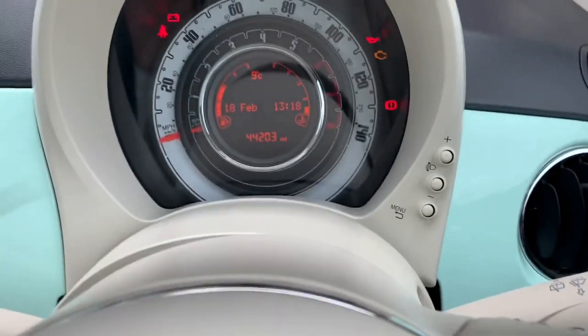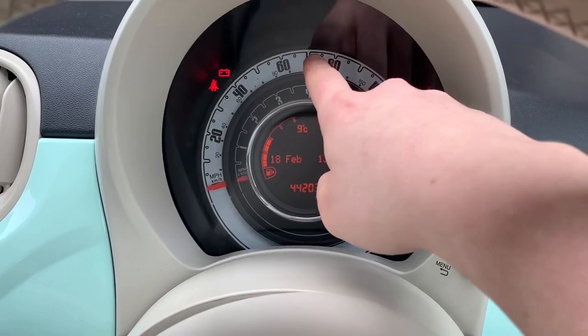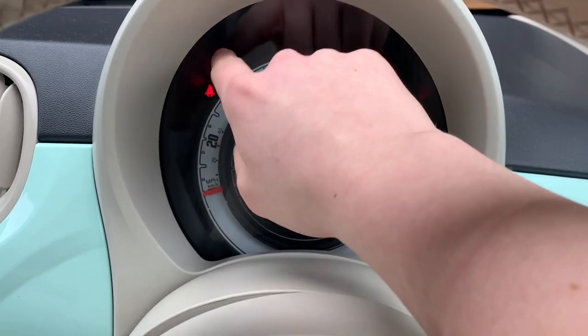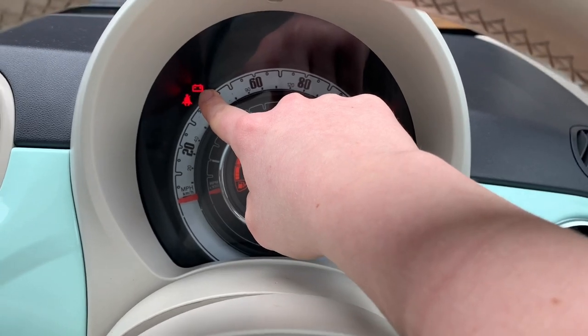So this is the little dial - this is how fast you're going, and I think this is the revs - yeah, revs per minute - and then miles per hour. That's a little battery indicator, I'm not too sure, but it is a battery so you know.